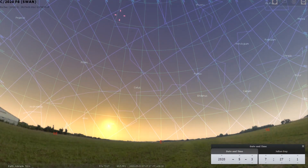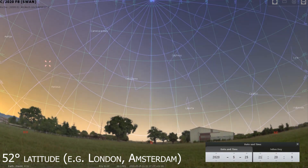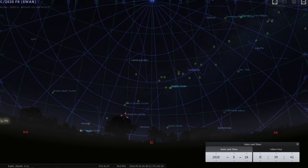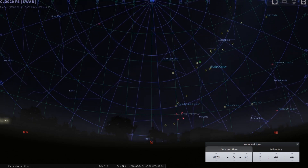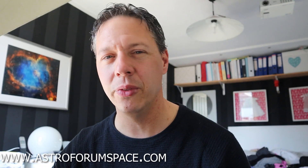Comet Swarm will steadily climb above the horizon and rise from 4am onwards until sunrise. As for the northern hemisphere, we have to be patient and pray that this comet will survive the solar winds for the coming two weeks. It will be visible in the final week of May, just after sunset, in the northwestern evening sky in the constellation Perseus, where it will steadily decrease in altitude while moving towards the north and northeast. For more details, check out my recent blog on my website, which shows the exact location of the comet on different nights.